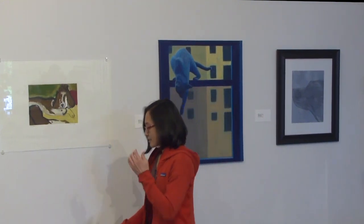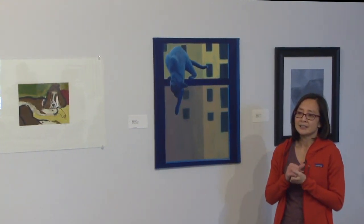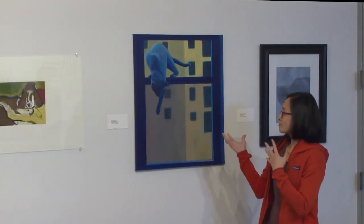I was also working from a black and white photo that I found on the internet, which was a cat coming in the window, and I just decided to work with that.